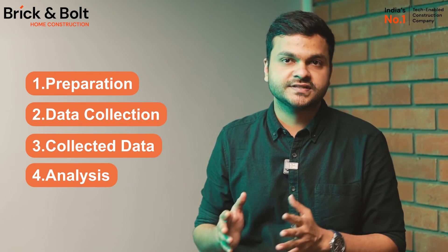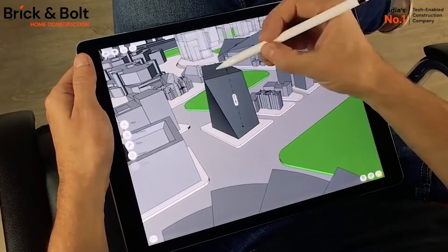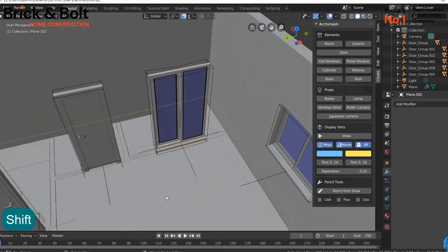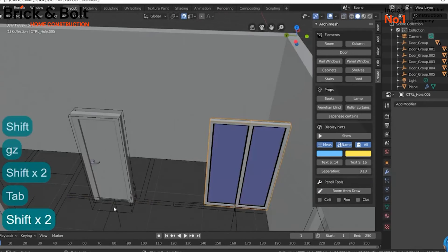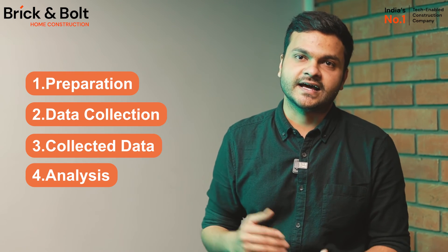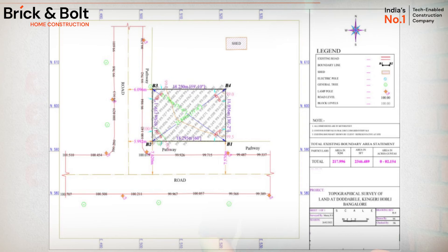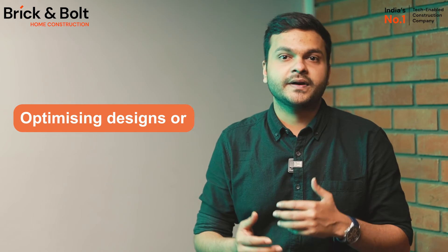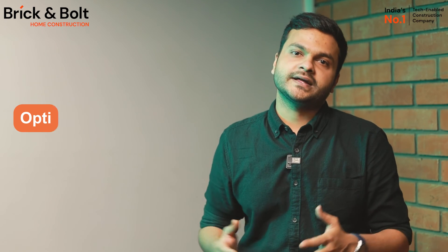The next step is processing of the collected data. The data collected from your site is transferred to a computer or cloud-based platform for processing. Advanced software can create 3D models, maps, and other visual representations based on the collected information. The fourth and final stage is analysis, where a team of experts analyzes the processed data to make informed decisions about your home construction, identifying potential challenges, optimizing designs, or ensuring compliance with regulations.